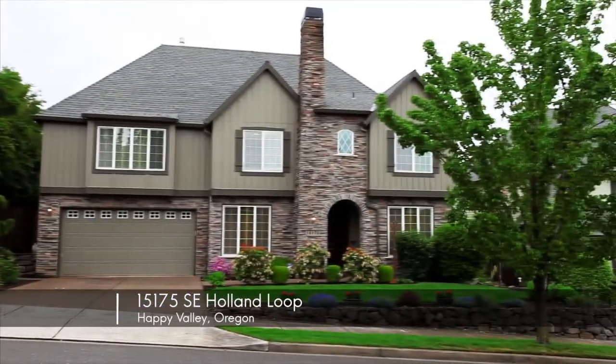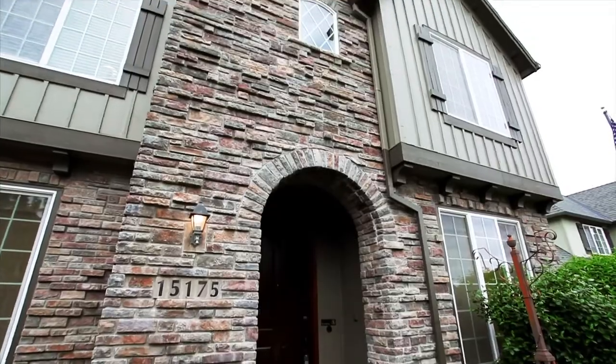Welcome to this custom-built, highly upgraded home in the coveted Shadow Ridge neighborhood.